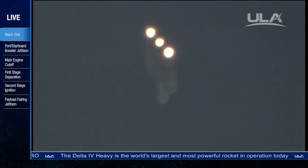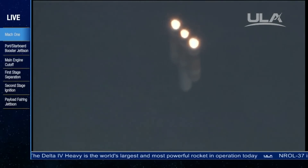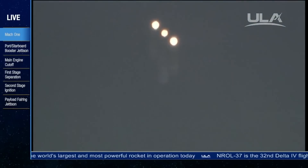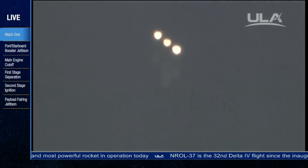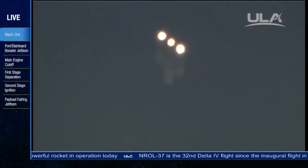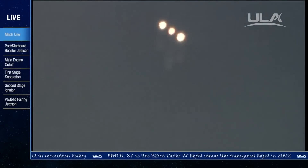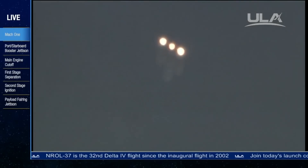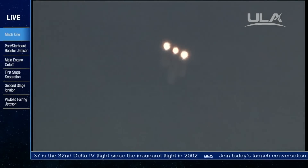Good symmetrical chamber pressures in the port and starboard boosters in the full thrust mode. Good chamber pressure in the core in the partial thrust mode. Two minutes, 35 seconds. Two minutes, 40 seconds in. The Delta IV rocket now only weighs one half of what it did at launch, burning propellant at the rate of 4,889 pounds per second.